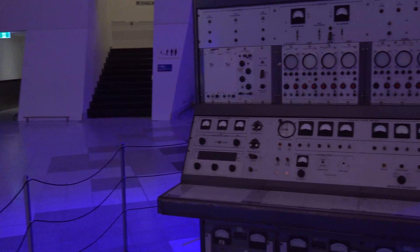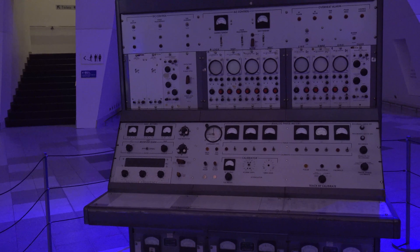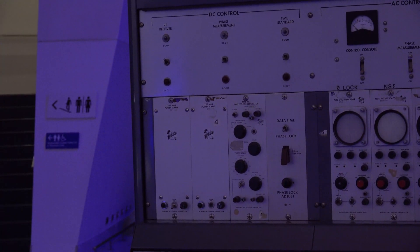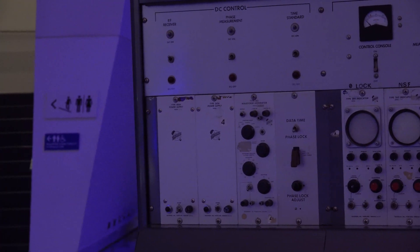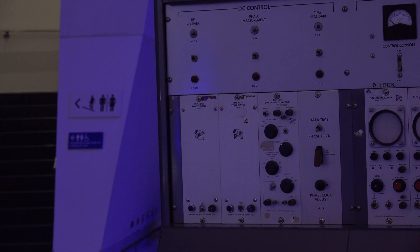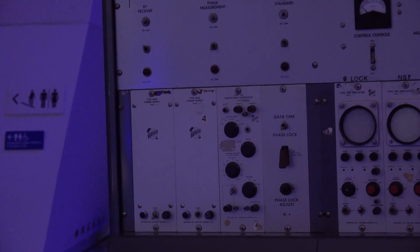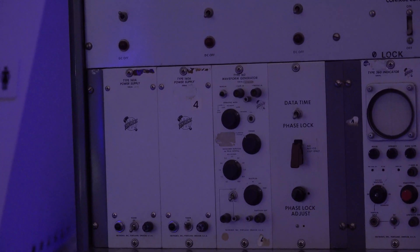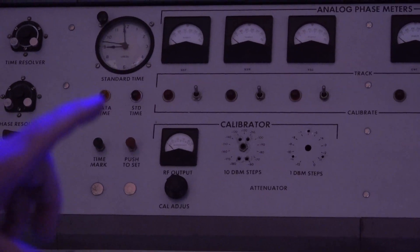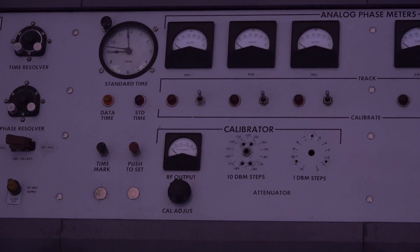Starting with the top left, there's DC control — alarm systems and general power supplies at the top. The next section on the left is for monitoring beacons and getting the dish to line up with them properly. You've got azimuth, elevation, and calibration controls. Before each mission you'd swing the dish around to a calibration tower to verify it's pointing accurately.